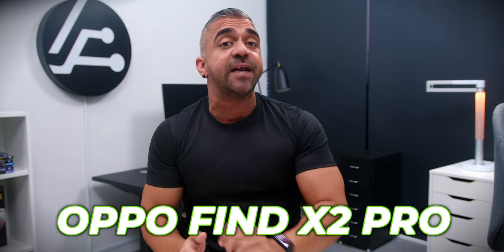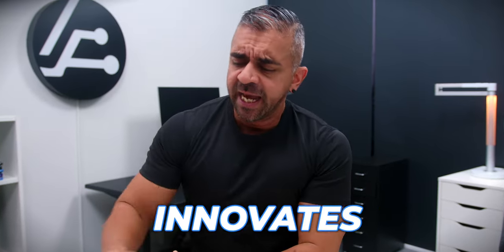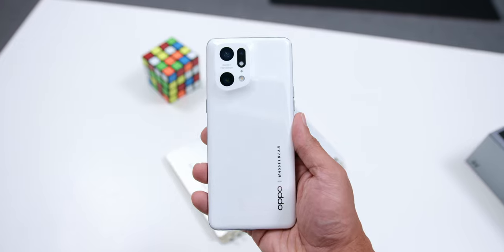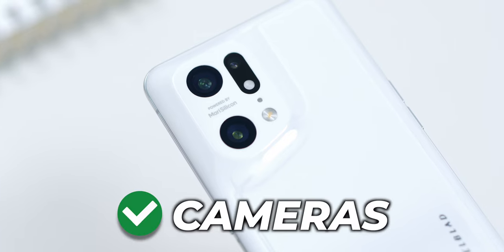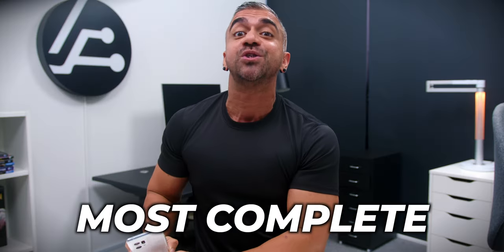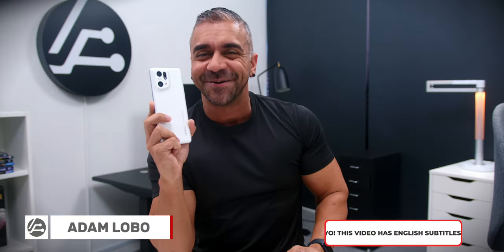Ever since I got my hands on the OPPO Find X2 Pro, OPPO smartphones has always been my go-to recommendation if you are looking for a smartphone that always innovates. And this OPPO Find X5 Pro is no different — it has, in my first impressions, the best smartphone finish yet, a fantastic camera, a superb screen, making this a potential most complete smartphone. So let's find out what else is great about this phone.